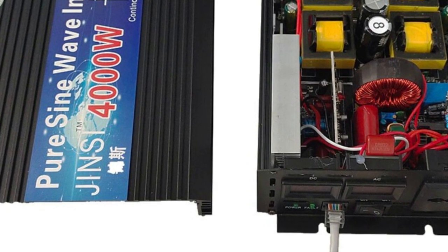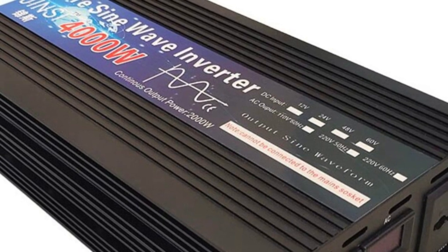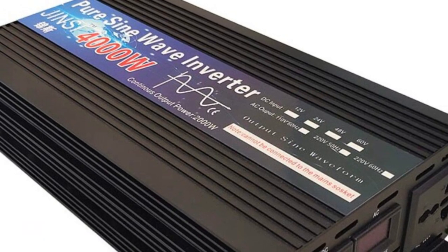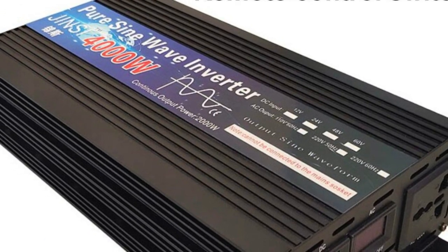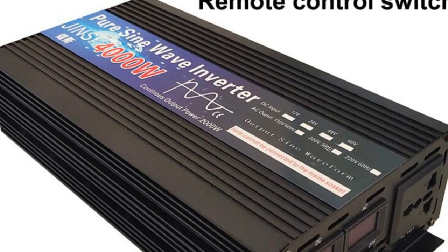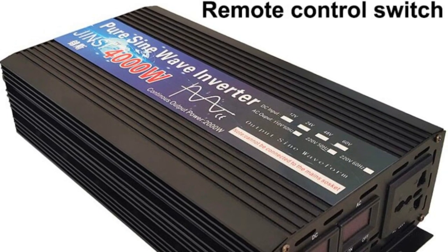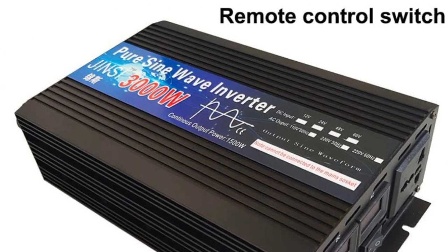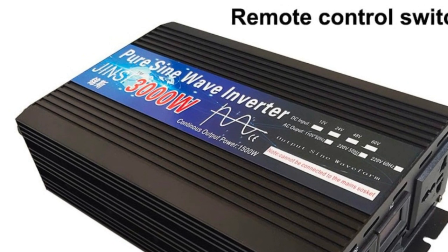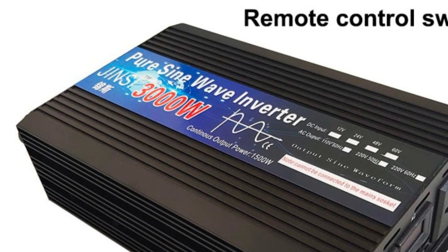The inverter is capable of handling loads of up to 4000W, making it a great choice for powering larger appliances. It also comes with a remote control, allowing you to easily adjust its settings from a distance, making it easy to use even in hard-to-reach locations. The inverter is also designed with safety in mind, with built-in protection mechanisms to prevent overloading, overvoltage, and short circuits, ensuring your devices are protected and the inverter's longevity is maintained.